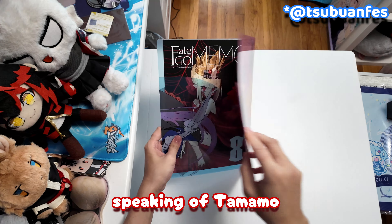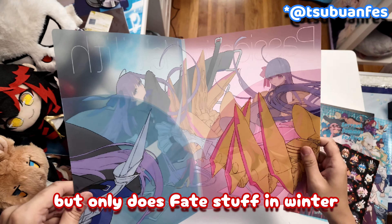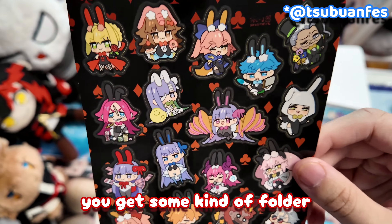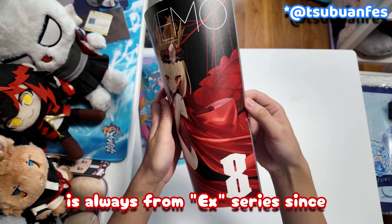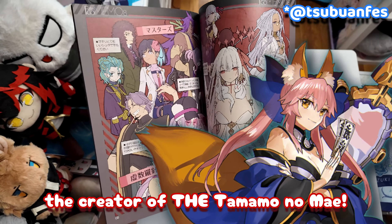Speaking of Tamamo, this is Wara Arco's set. He goes to every Kamiket but only does Fate stuff in winter. It's usually the same style of merch — you get some kind of folder, a sticker sheet, a bonus item, and a book. The Fate stuff he makes is always from the X series, since he's the official artist for it — the creator of CCC Tamamo no Mae.